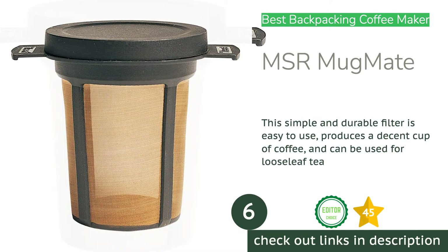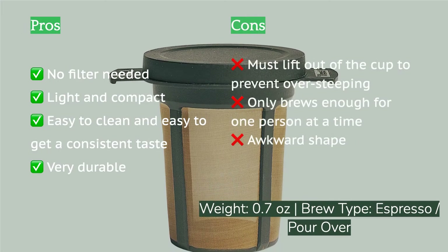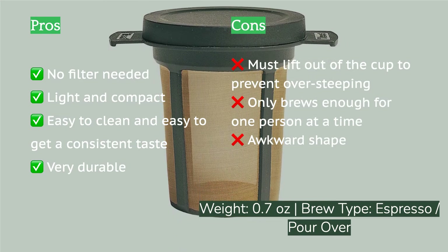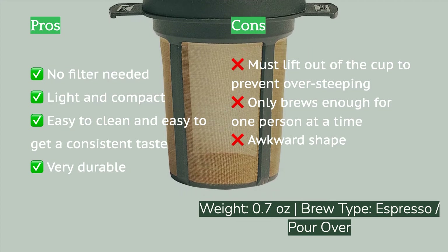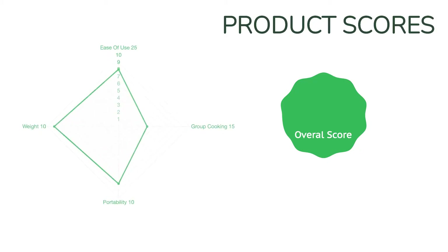The next product is the MSR Mugmate. If you're going on a backpacking trip and want a coffee brewer that's lightweight, easy to clean, and produces tasty coffee, the MSR Mugmate is your match. Weighing in at just under half an ounce, this steadfast, tried-and-true coffee maker gets the job done. All you need to do is add coffee grounds and hot water, steep for a few minutes, and voilà.